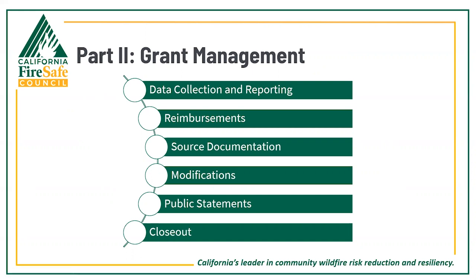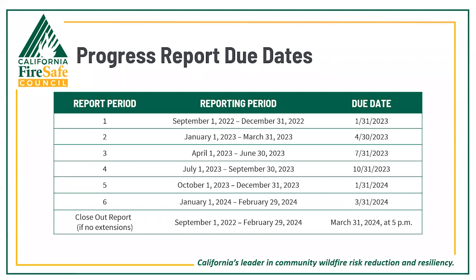We'll start with your key progress reporting deadlines. These are included in the chart shown as well as in your sub-award agreement and on page 13 of your award handbook. Failure to comply with the reporting deadlines should be considered non-compliance, which may result in delays in reimbursement requests or, worst case, termination of your sub-award agreement. Please contact your grant specialist if you foresee or experience delays in submitting your progress reports.